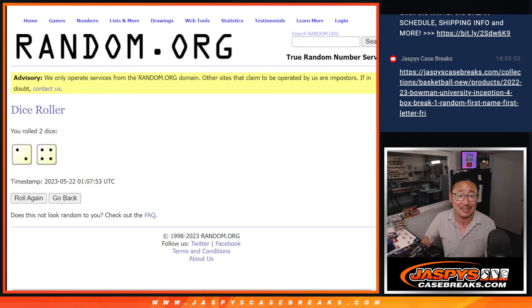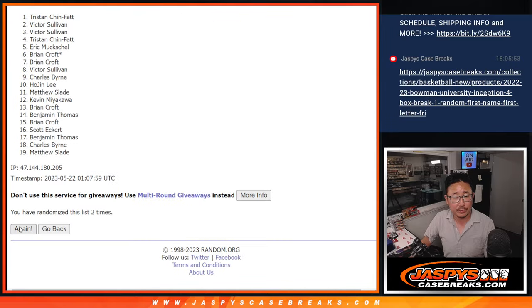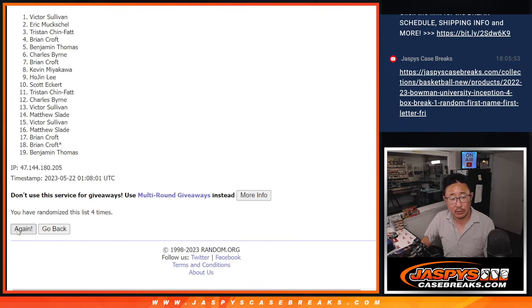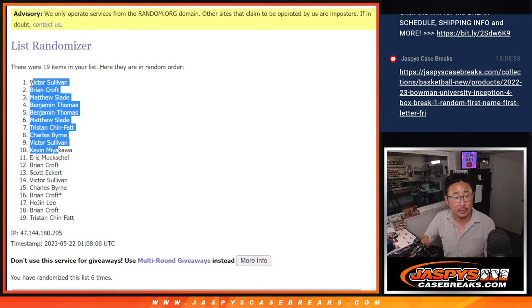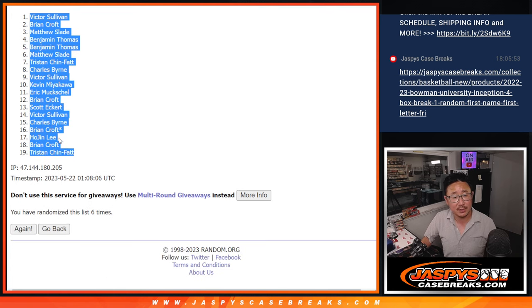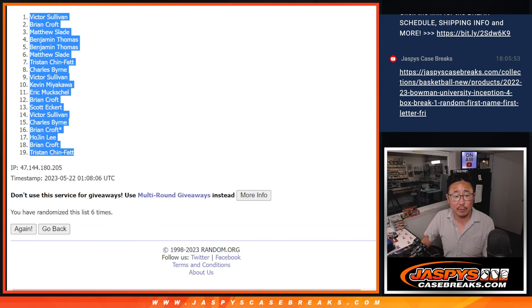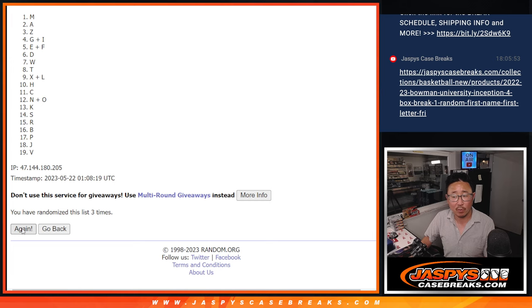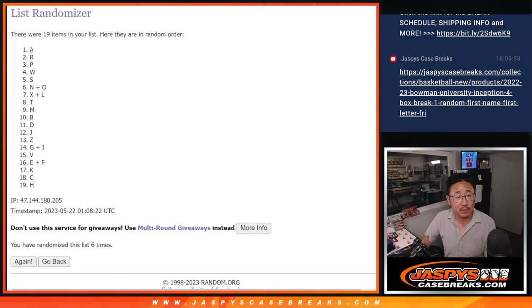Two and a four, six times for names and letters. One, two, three, four. Two more times, five and six. We've got Victor down to Tristan. Two and a four, six times for the letters. One, two, three, four, five, and six. After six, we've got A down to H.